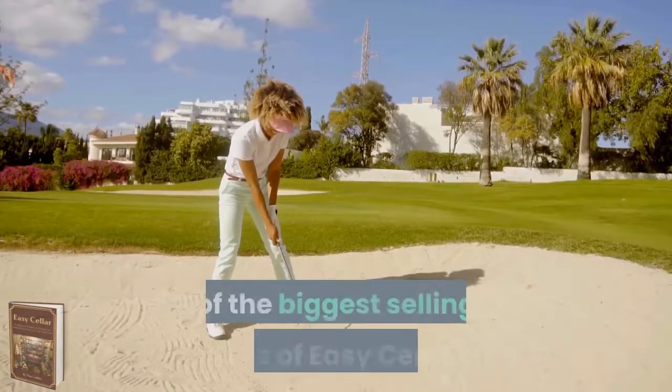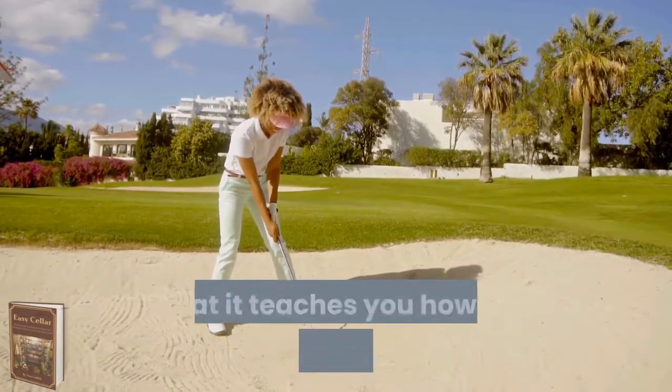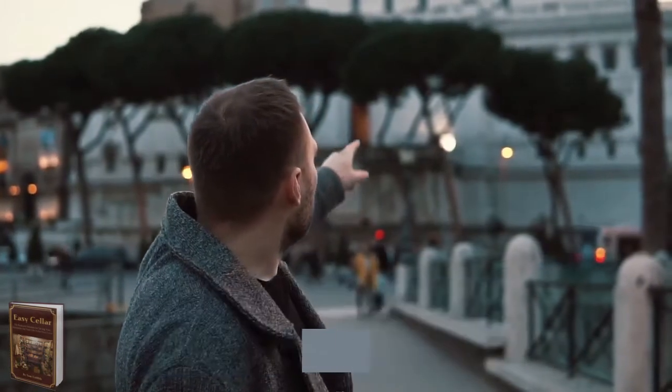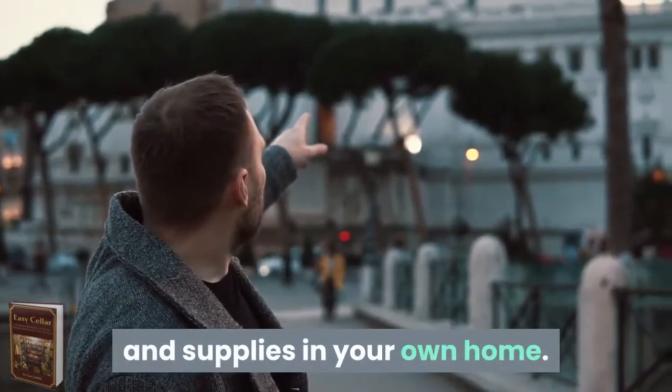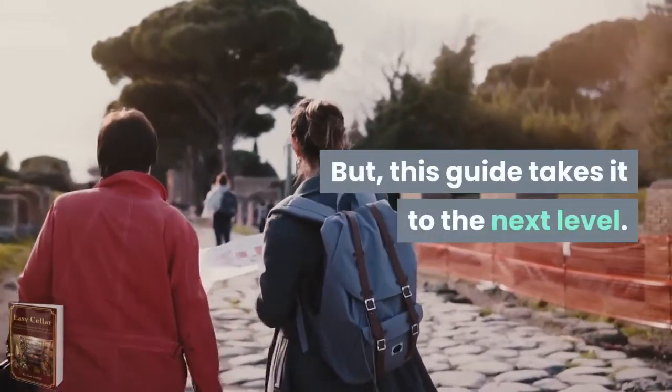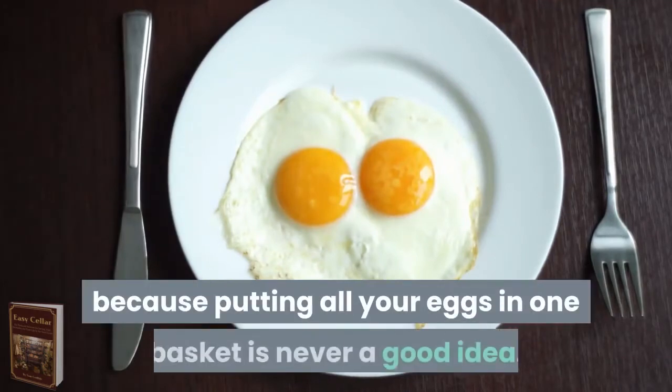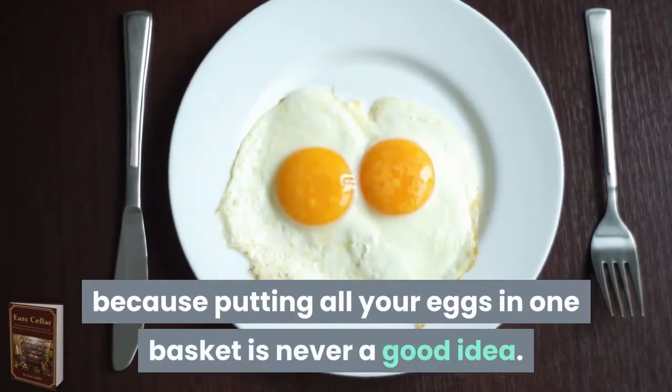One of the biggest selling points of Easy Seller is that it teaches you how to build a bunker. Most survival guides only mention stockpiling food and supplies in your own home. But this guide takes it to the next level. You'll be better prepared by having a plan B, because putting all your eggs in one basket is never a good idea.